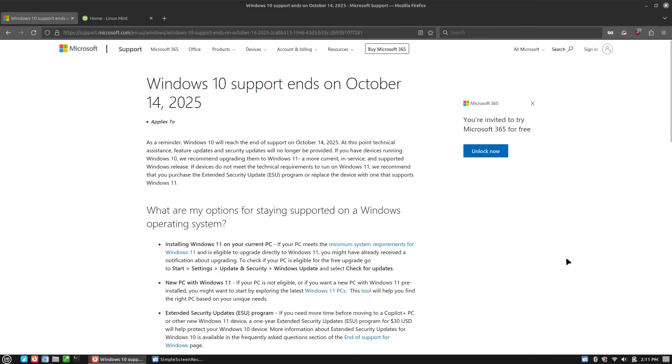Let's go back and first talk about your options. If you are running Windows 10 and your support ends October 14th, if you can update your system to Windows 11 and you're happy doing that, that is certainly an option worth doing for many people.